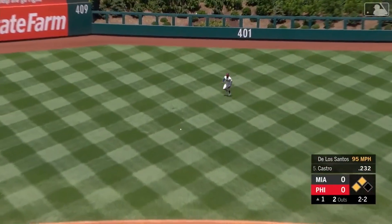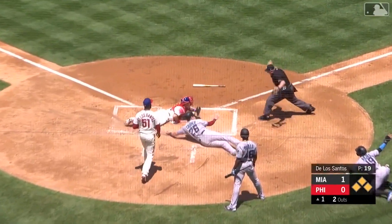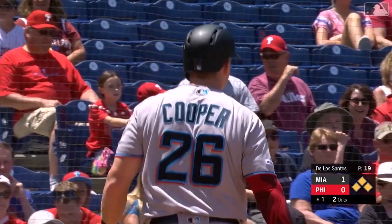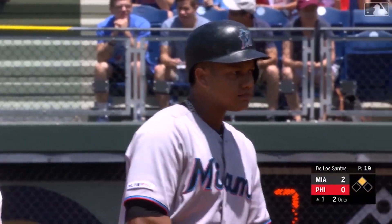Into center field, a base hit — that will bring home Rojas. Cooper rounding third, the throw from Quinn is not in time. Cooper got in under the tag. What a slide by Cooper! 2-0 Marlins on the Starlin Castro RBI single.